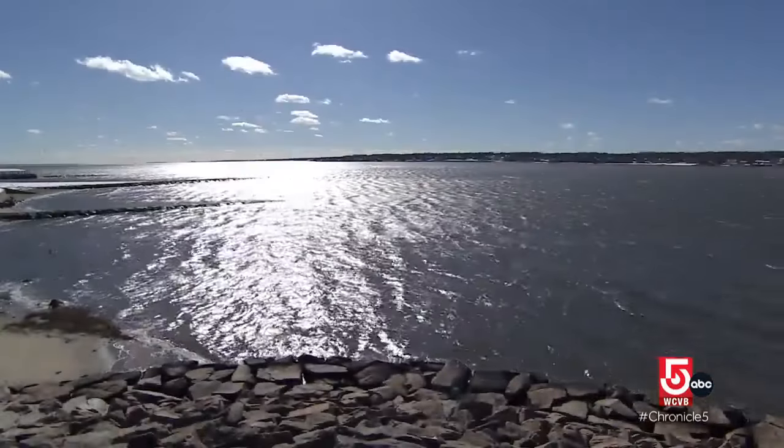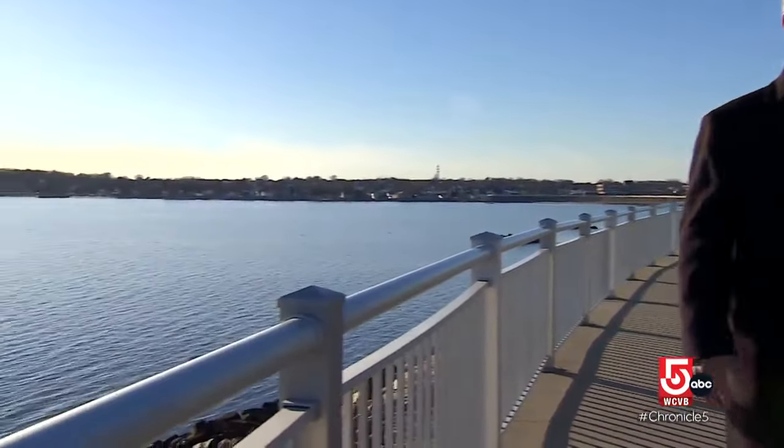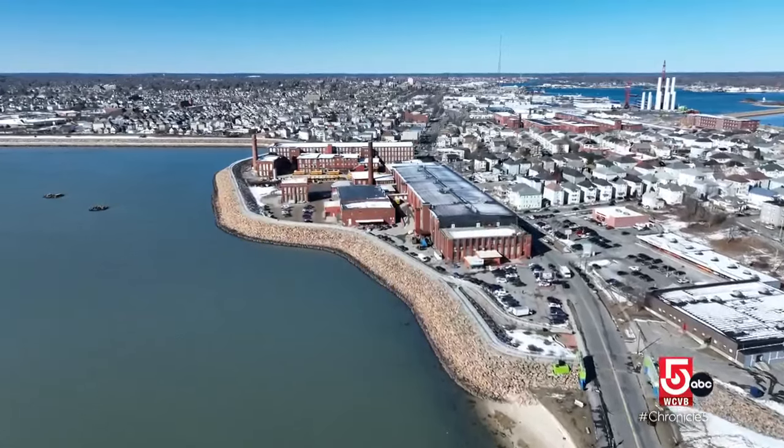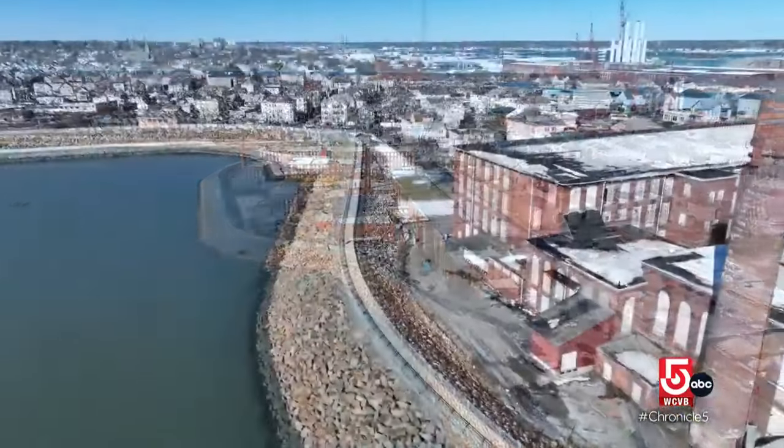In this city so connected to the water, Mayor John Mitchell says writing a new chapter for these buildings was also about what's happening outside. We try to double down on the things that we're really good at, and for us it's primarily taking full advantage of everything having to do with the water.